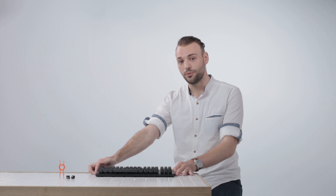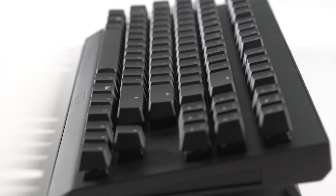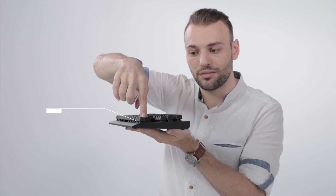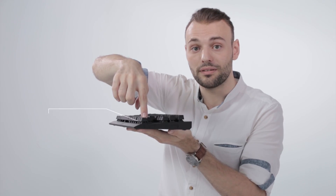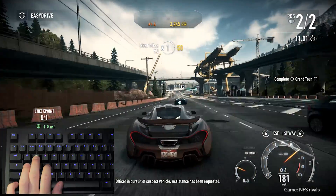I'm Calder from Wooting, and we created the Wooting One — an analog mechanical keyboard that can see exactly how far down you press the key for analog input. This opens up an entire new input dimension for PC gaming.